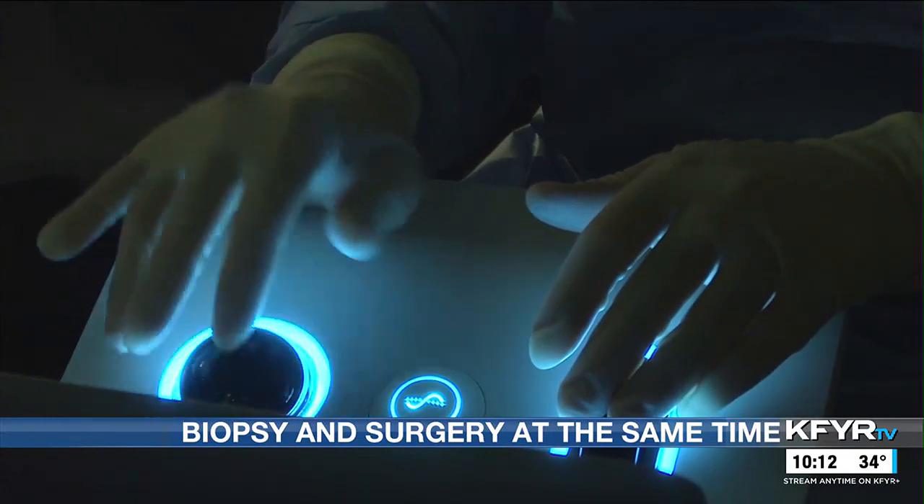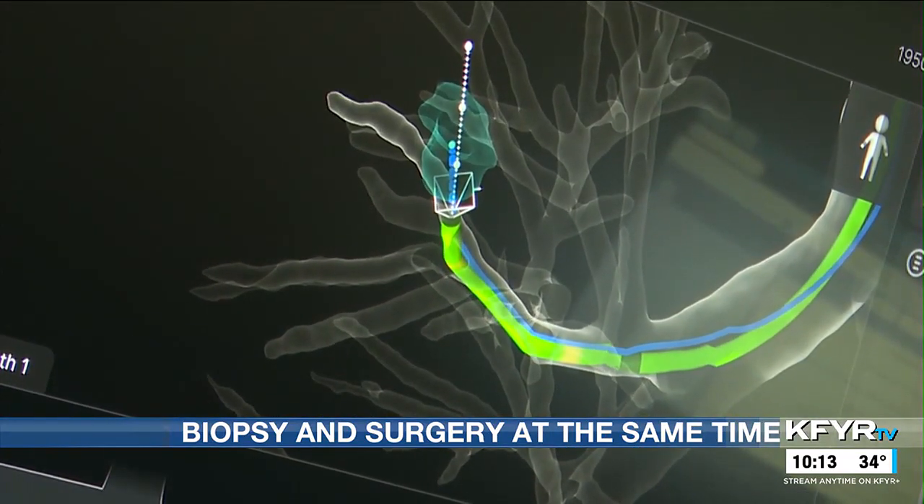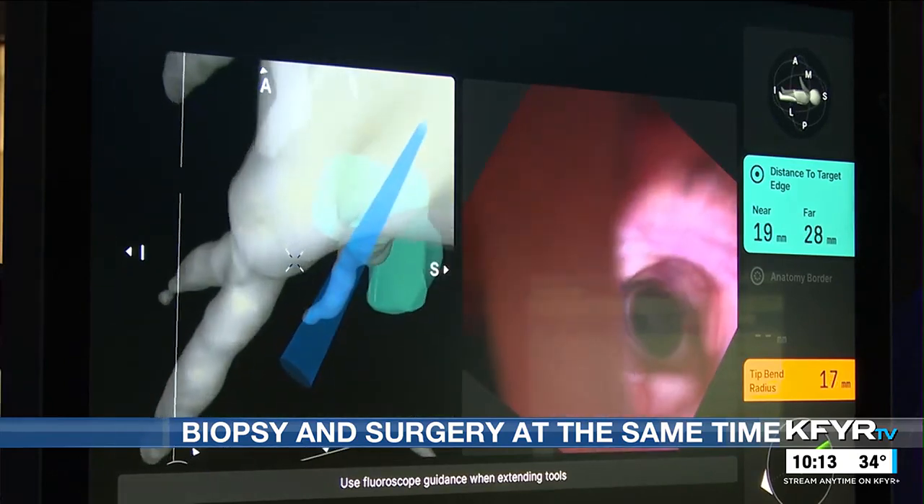Dr. Iradino performed the bronchoscopy using this machine. It uses AI to create a pathway through the lungs, leading doctors to the growth they want to check.